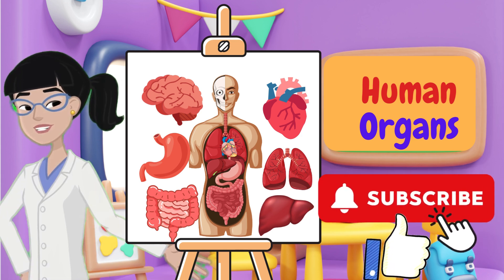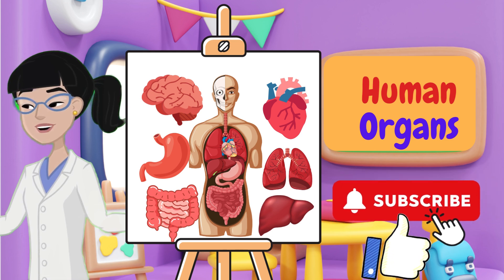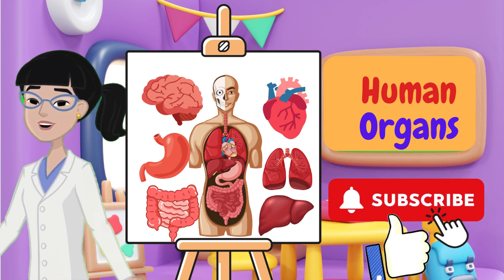Hello little explorers! Today we're going on a journey inside the human body to learn about some amazing organs. These organs help us live, play, and stay healthy. Are you ready? Let's go!